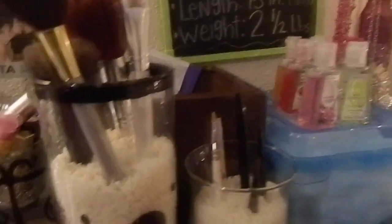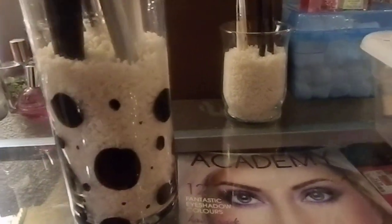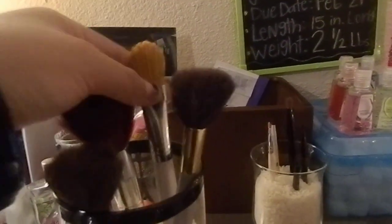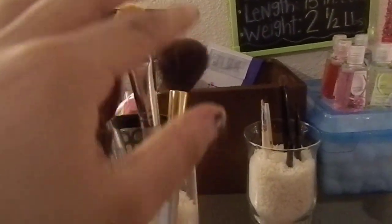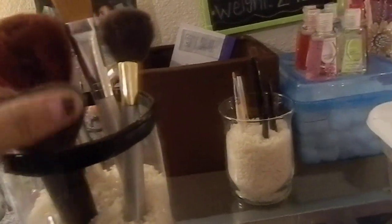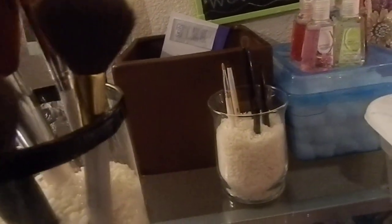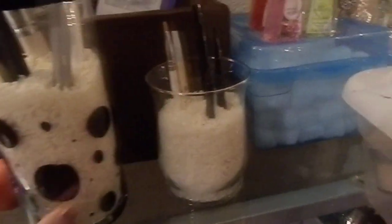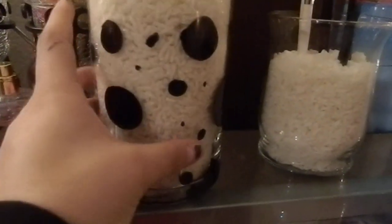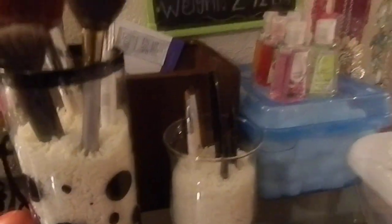I don't use that much makeup. This right here is another holder to keep my brushes. These are my face brushes — this is my foundation brush, my powder brush, my oil face brush, and my brush for my blush. I just painted those little things on it with black paint, just to make it look a little better.